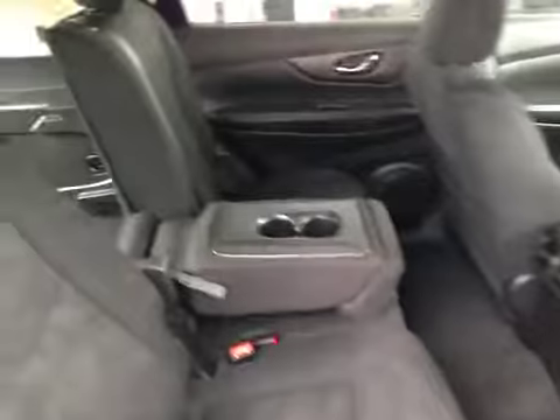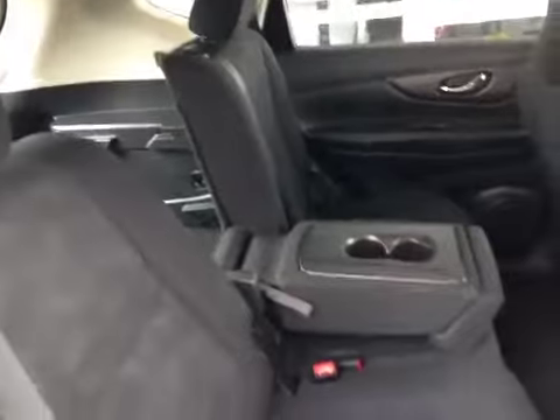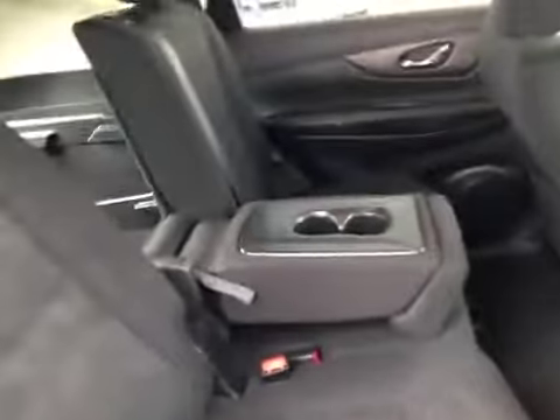Here inside the second row of the Rogue, you can see there's plenty of room for passengers. The center cup holder armrest does fold away to reveal a third seat. There are child seat anchor points, child lockouts in the door, continuation of that leather trim, also curtain airbags, and the seats being a 60-40 split, fold and recline independently of one another. This allows you to customize your storage and seating options.